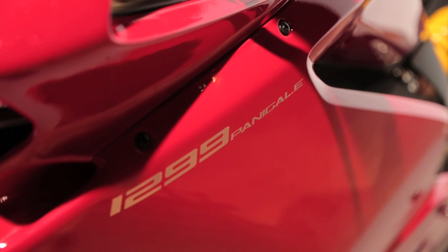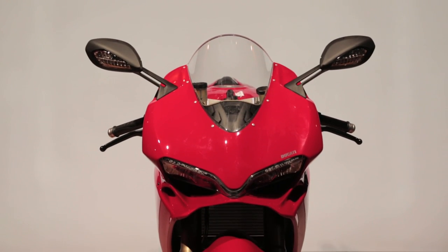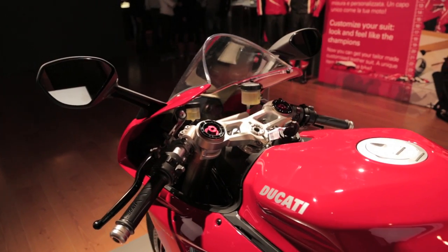Now 205 horsepower they're saying. Thankfully we got a whole bunch of new electronics on board — wheelie control, cornering ABS. This thing is going to be sick.